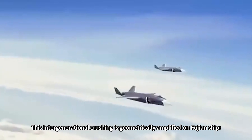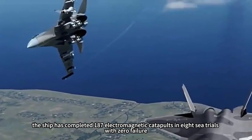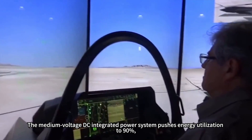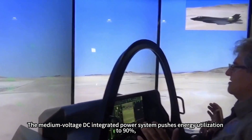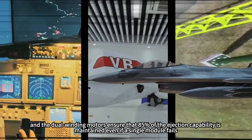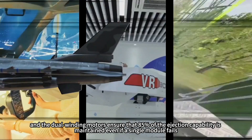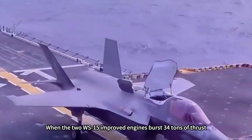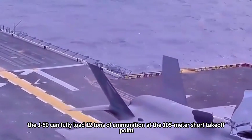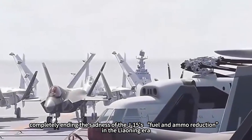This intergenerational crushing is geometrically amplified on the Fujian ship. The ship completed 187 electromagnetic catapults across eight sea trials with zero failure, and its 45-second charging interval is only one-third that of the U.S. Ford class. The medium-voltage DC integrated power system pushes energy utilization to 90%, consuming only 1,200 kWh per ejection, with dual-winding motors maintaining 85% ejection capability even if a single module fails. When the two WS-15 improved engines burst 34 tons of thrust, the J-50 can fully load 12 tons of ammunition at the 105-meter short takeoff point, completely ending the fuel-and-ammo reduction predicament of the J-15 in the Liaoning era.